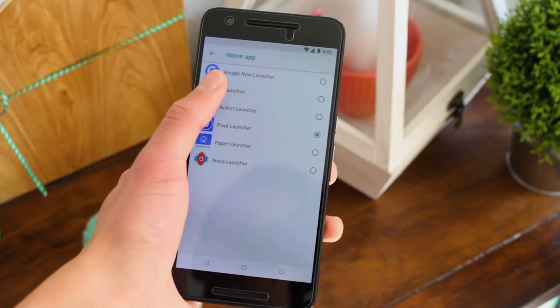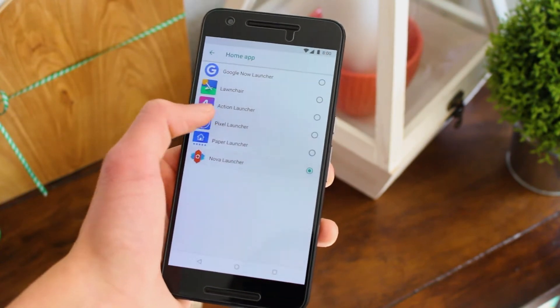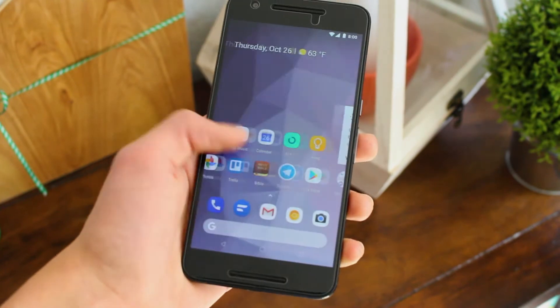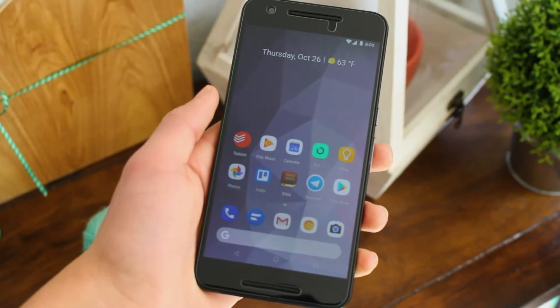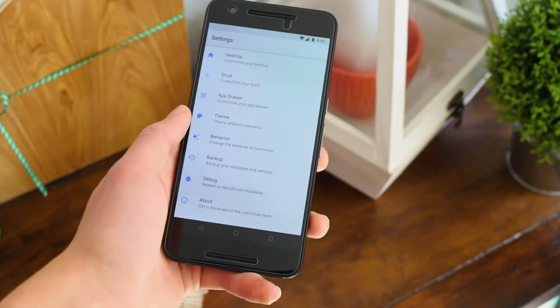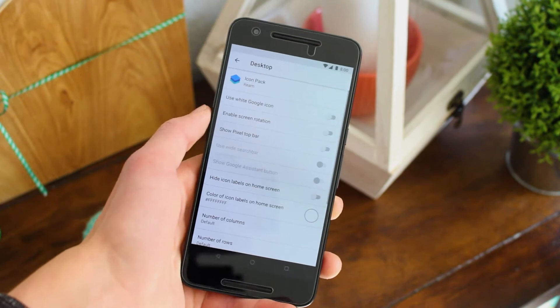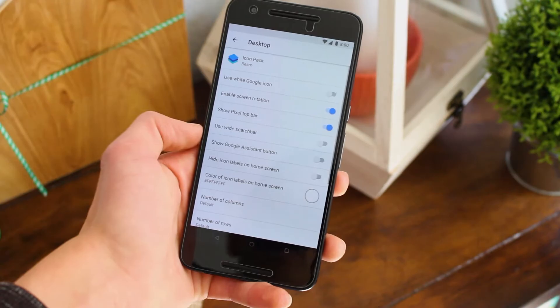First thing to address is my choice of launcher. There are many great third-party launchers out there, such as Launcher, Action Launcher, and Nova Launcher. However, these days I've been using the Pixel 2 launcher alongside Launcher, as I really like the fresh look that Pixel 2 launcher brings. I sometimes go back to Launcher for icon packs and custom setups. Once Launcher brings those sweet Pixel 2 features, I'll be using it as my main launcher.